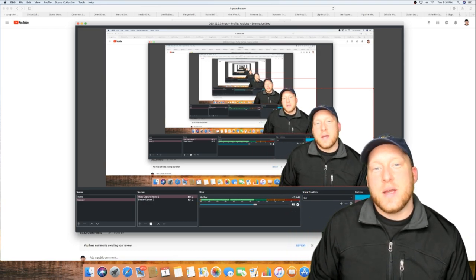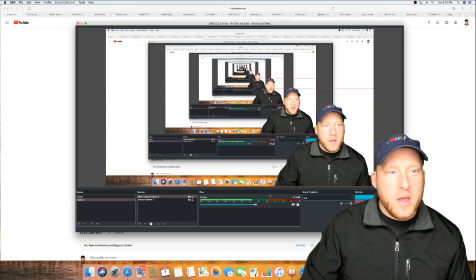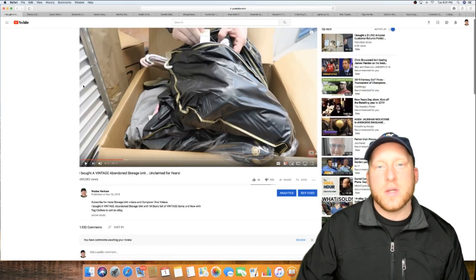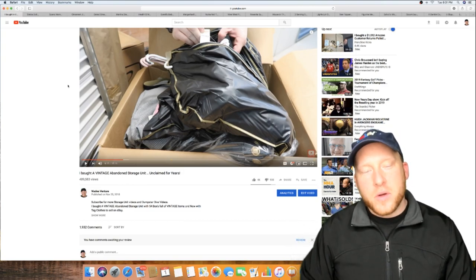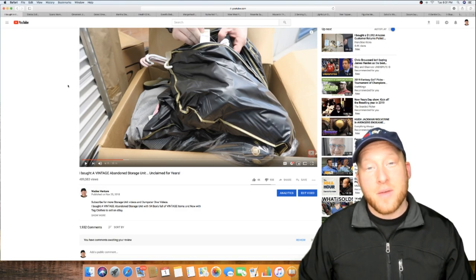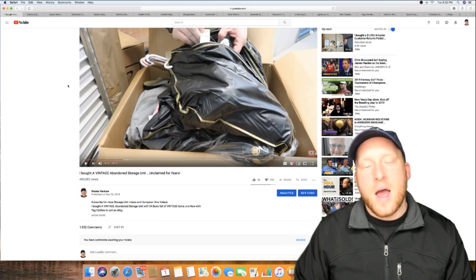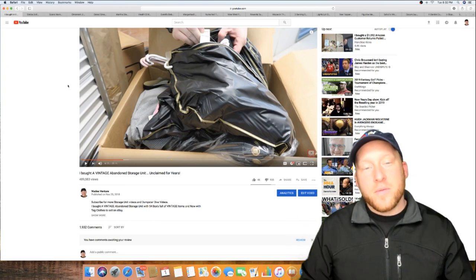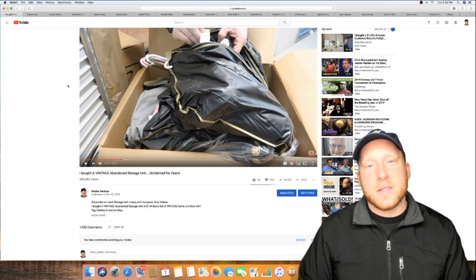What's going on guys, happy 2019! This is another 'what sold' video on storage units that I purchased. For those of you who don't know, maybe you're new to the channel — I do a lot of storage units, a lot of dumpster diving. I sell on eBay, Amazon, Mercari, Poshmark. I'm a reseller. We do amazing interviews on this channel, really cool videos, so subscribe right below the video.